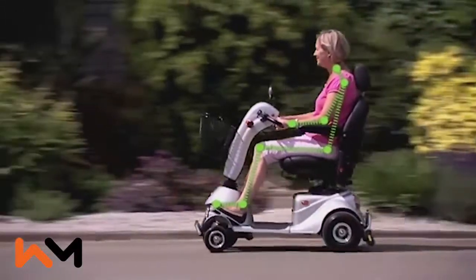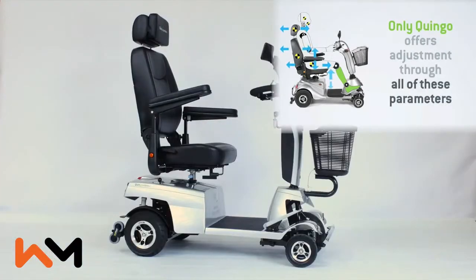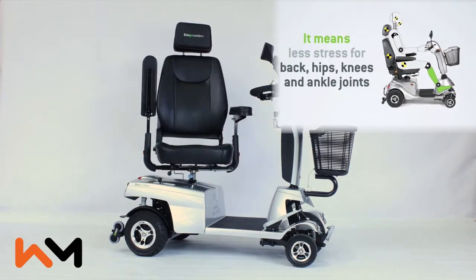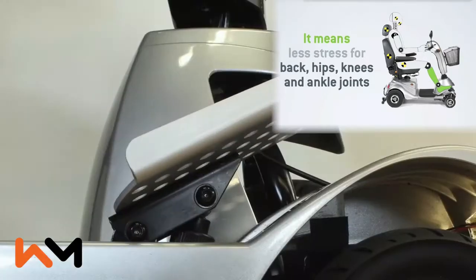Designed to be ergonomic and more comfortable, the Quingo Vitesse is completely adjustable. The backrest, the seat, the headrest and the armrests. You can also adjust the tiller and the footrests for your comfort.